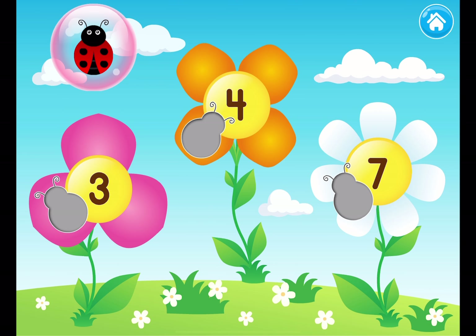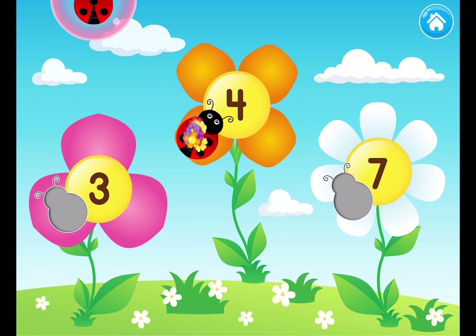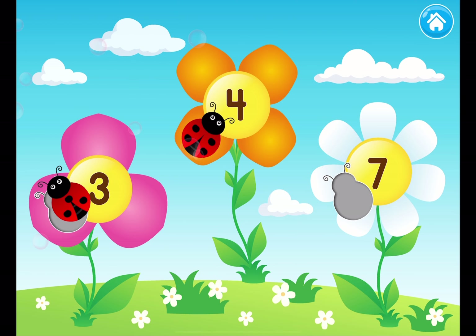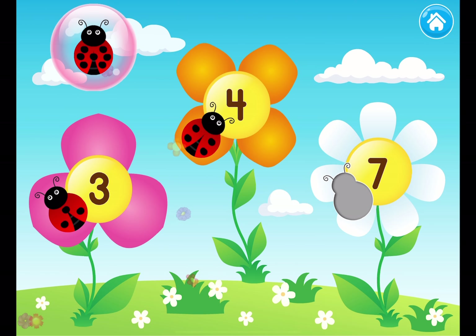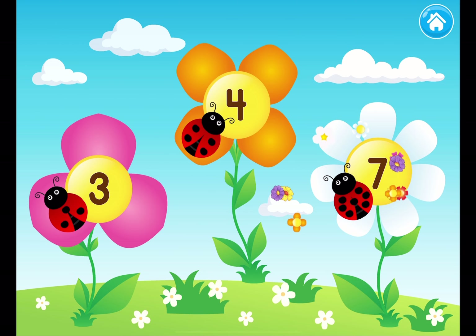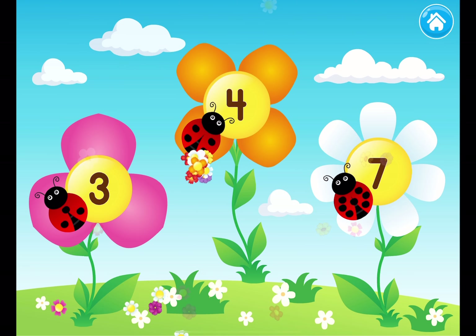Count the number of dots on the ladybug. Drag the ladybug on the flower. Four dots, three dots, seven dots. Aww, so cute. All the ladybugs are on their matching flowers now.